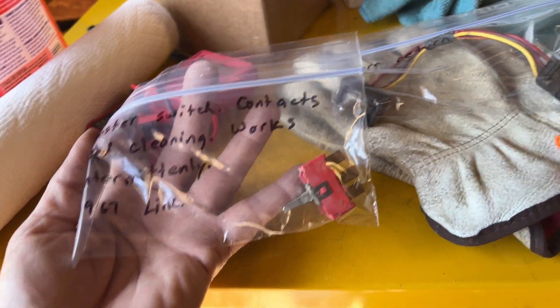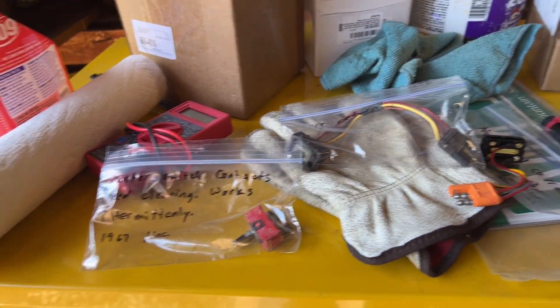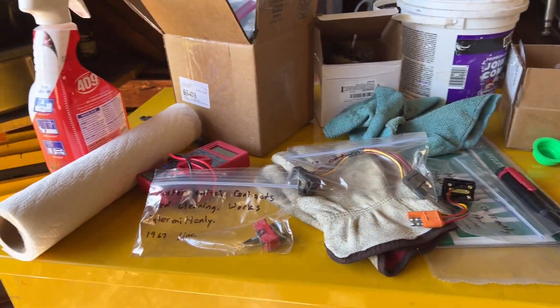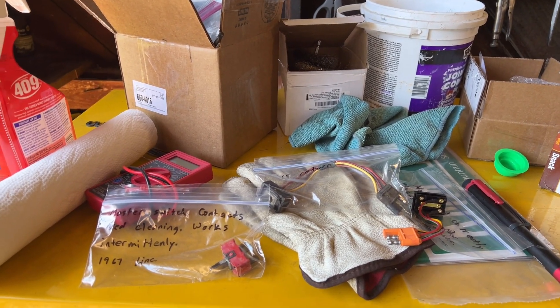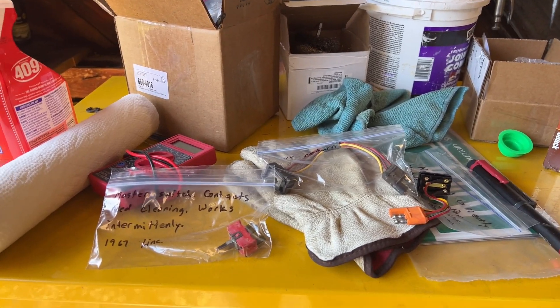I was almost tempted to just cut it myself and see if that fixed it, but I'm going to let Felix LeFour handle this. I'm going to send him the core that I owe him and ask him to clean up the master switch, because the contacts are dirty and it's intermittent, and then ask him if he can repair the John Brewer switch so it works properly.